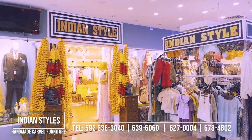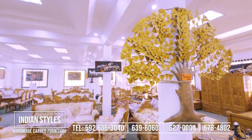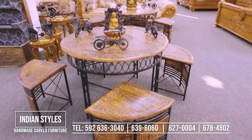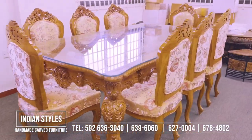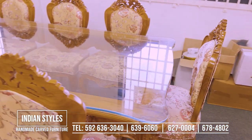At Indian Styles, Giftland Mall, Kennav Building, East and Quamina Streets, and 38 Atlantic Gardens. Contact us on 636-3040, 639-6060, 627-0004 and 678-4802. Indian Styles Handmade Carved Furniture.